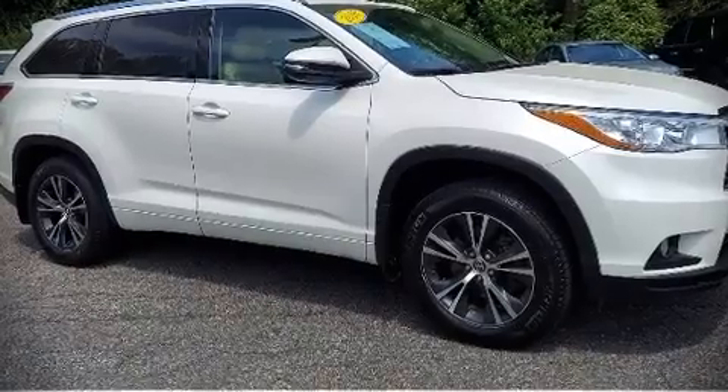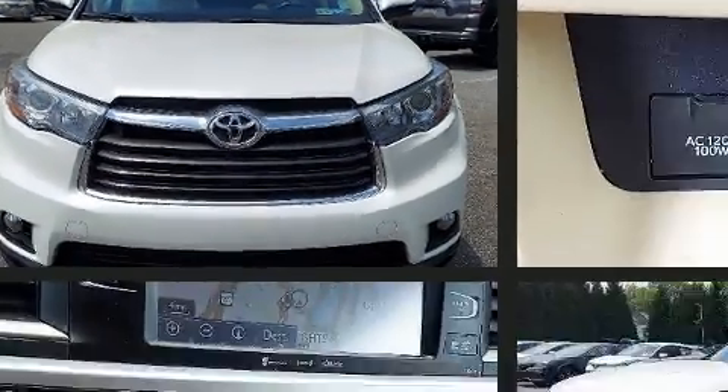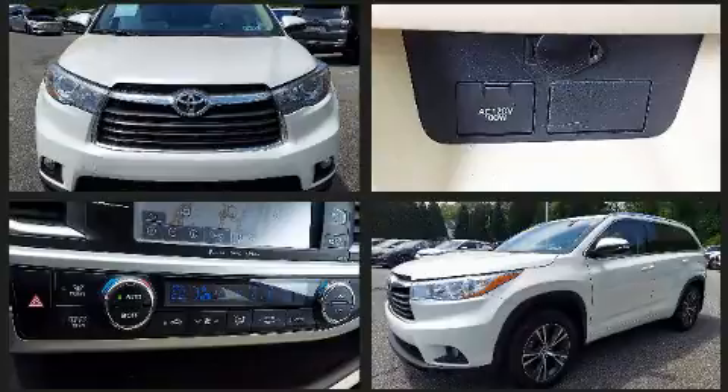The 2016 Toyota Highlander. It features all-wheel drive versatility, an automatic transmission and a 3.5-liter six-cylinder engine.